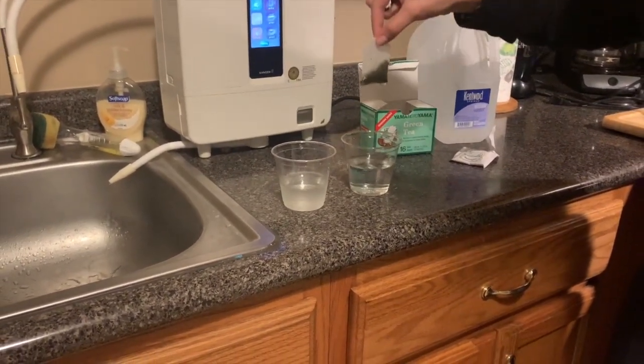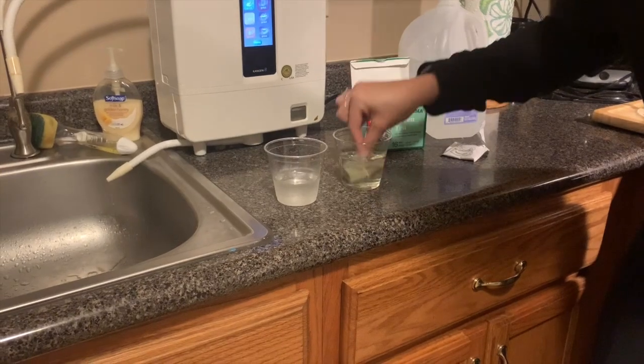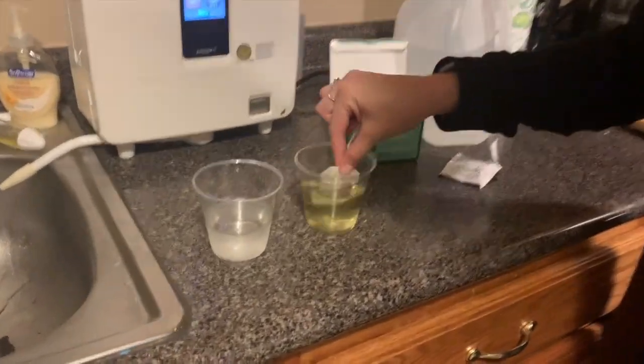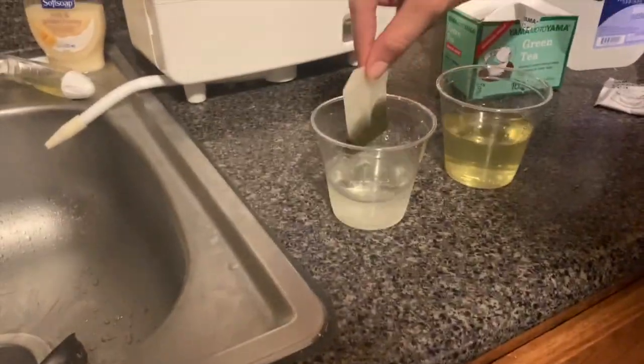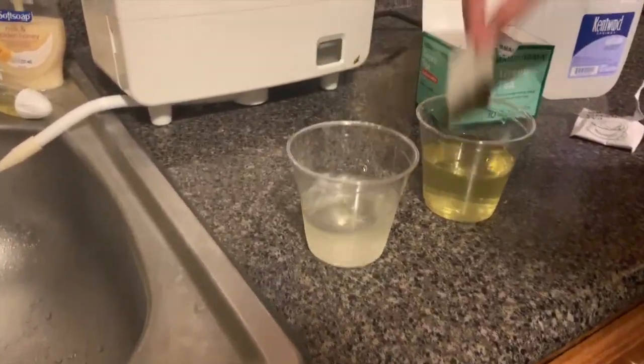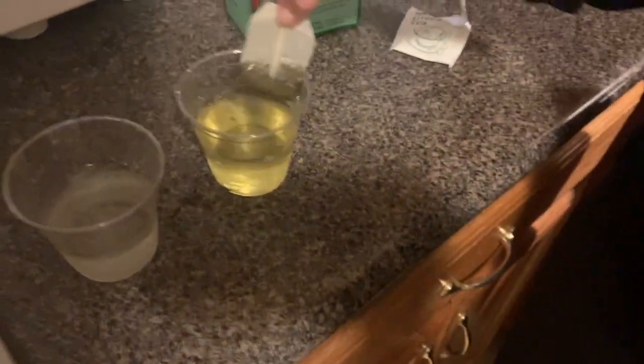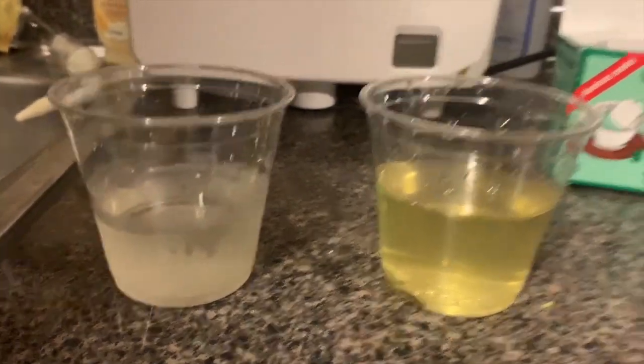Watch right where I put it in the Kangen water. Look at that! Oh my goodness — you can even pour this back into the bottled water and it's not going to come out. It's incredible. Holy moly. There you go. There is the difference.